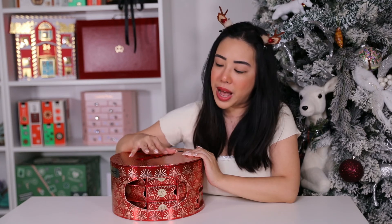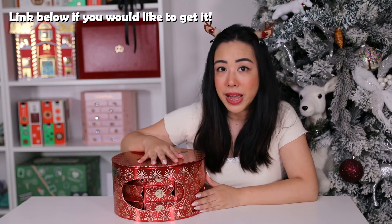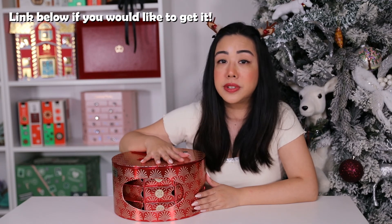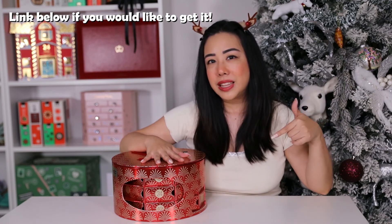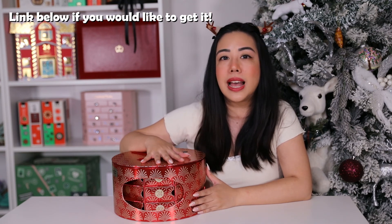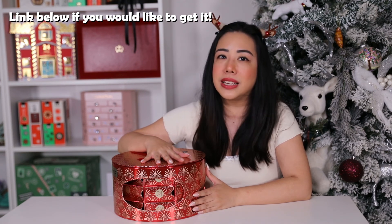So that's the MAC Bursting with Surprises advent calendar — what did we think? Let me know in the comments below. I've been a loyal MAC fan since my teens; it was one of the first makeup brands I tried. I think this advent calendar was so much fun and had a great variety of products. If you're a MAC lover thinking about getting this, don't wait — there are only a few left. I'll leave a link below. As always, thank you so much for watching — I'll see you in the next video, bye!